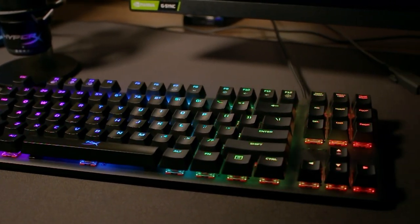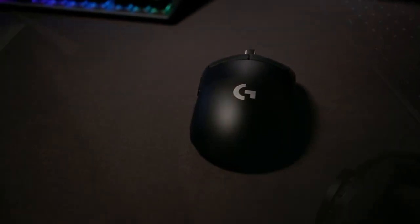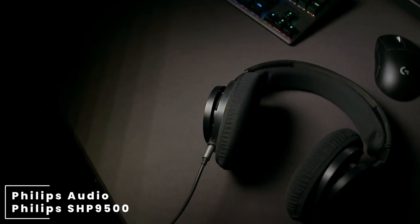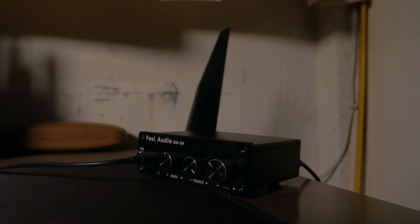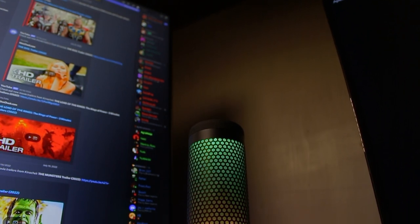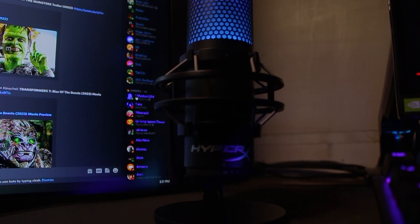For his mouse, he's going with the Logitech G Pro Superlite. For his sound, he's going with the Philips SHP9500 headphones. You need a dedicated DAC for these, and he's using the FiiO Q4 Mini Stereo Gaming DAC to power his headphones. For his microphone, I believe this is the first entry for this one — this is the HyperX QuadCast S. It's a good sounding mic and as you can see it has RGB.